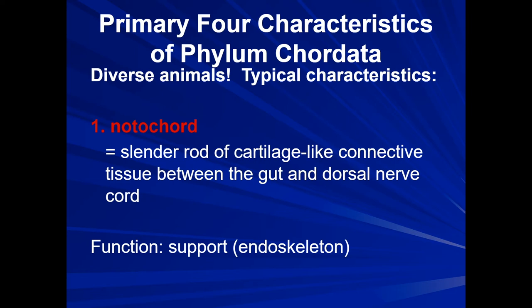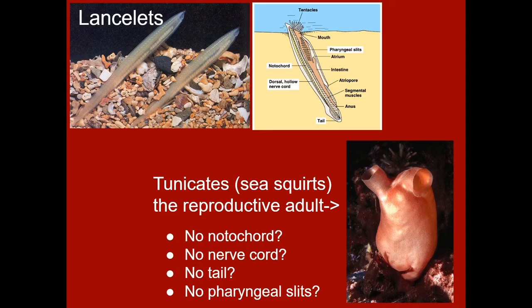You might be thinking — isn't that just a spine? And wouldn't that make these organisms vertebrates? Well, not quite. There are groups of organisms that have notochords that never develop a backbone. Enter these little cuties: the tunicates and the lancelets. This adult tunicate is a sessile filter feeder that remains stationary all through adulthood.